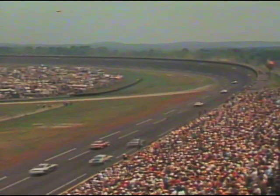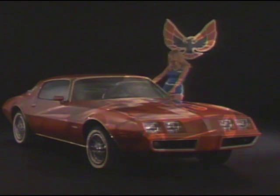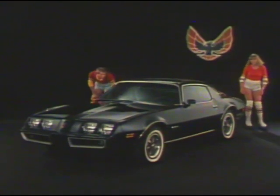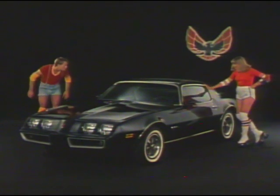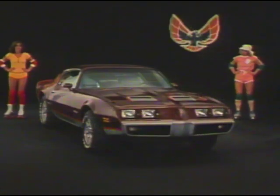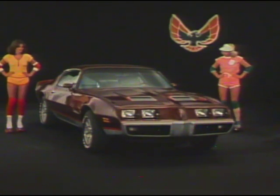Trans Am, Pontiac's performance leader, is a pacesetter among American sports cars. But there are other Pontiacs in this pacesetting tradition. The 1981 Firebird and Firebird Esprit are coming on strong with surprising fuel economy and operating efficiency. And for the out-and-out look of a winner, the '81 Formula runs at the head of the field.